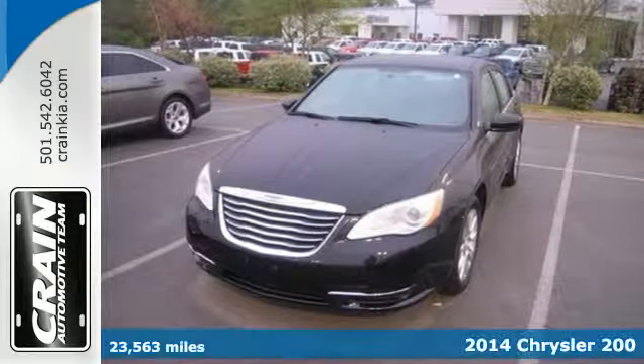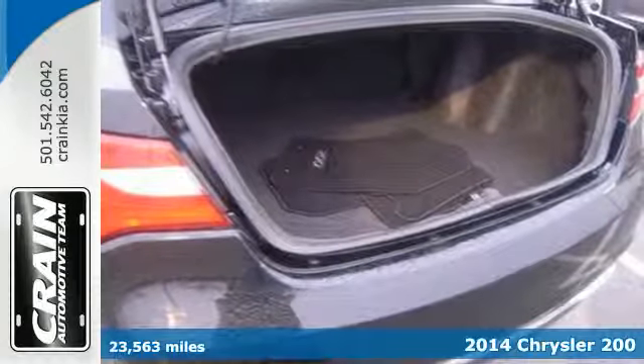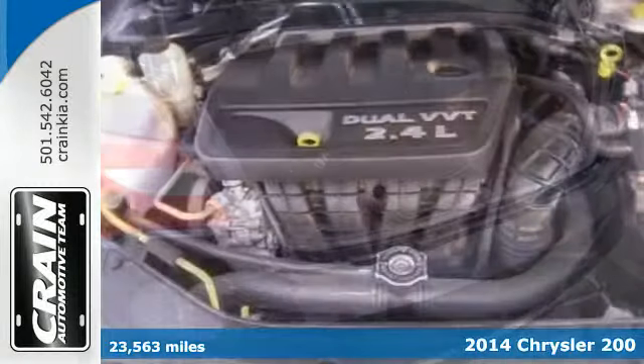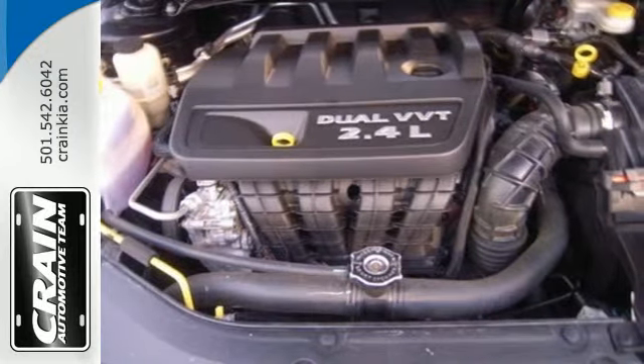It's a 2014 Chrysler 200. Everything you'd expect from a Chrysler and then some. Conquer any road safely with the speed control, low tire pressure warning, multiple airbags, and stability and traction control.